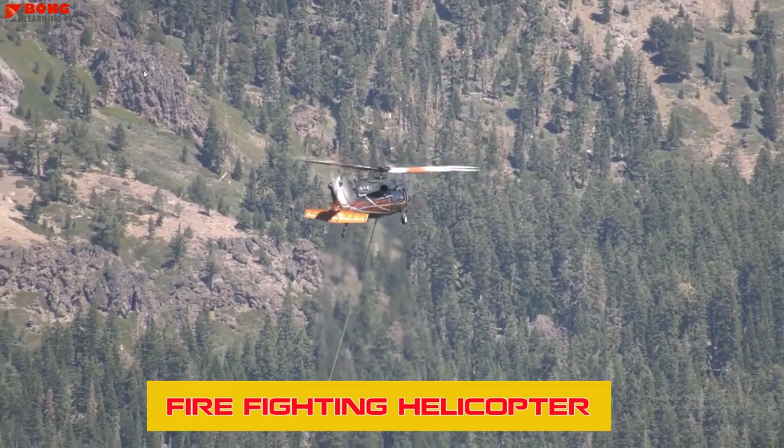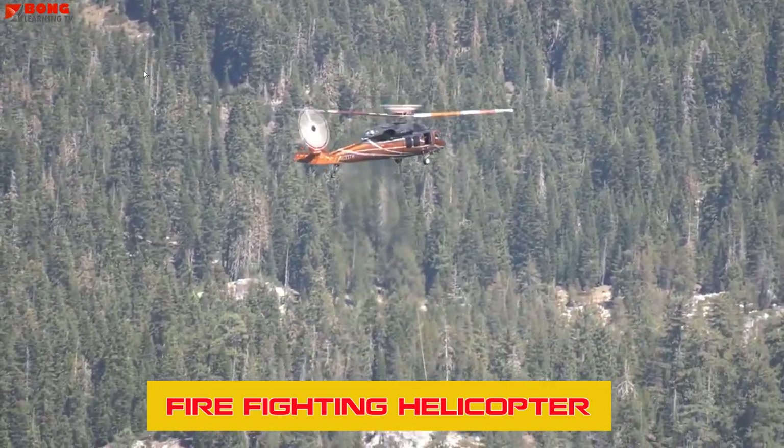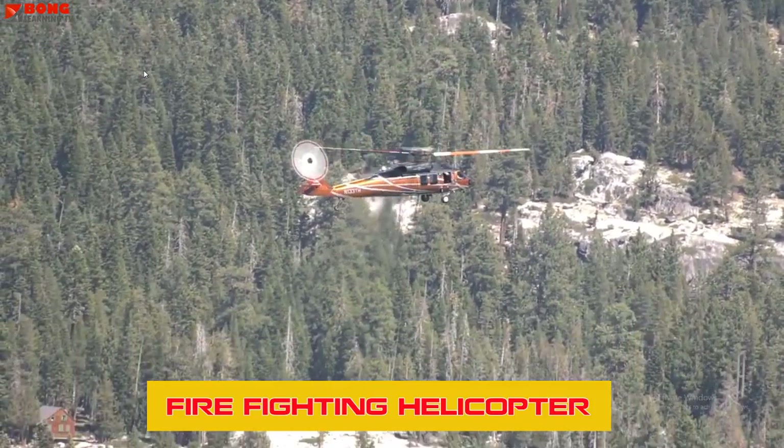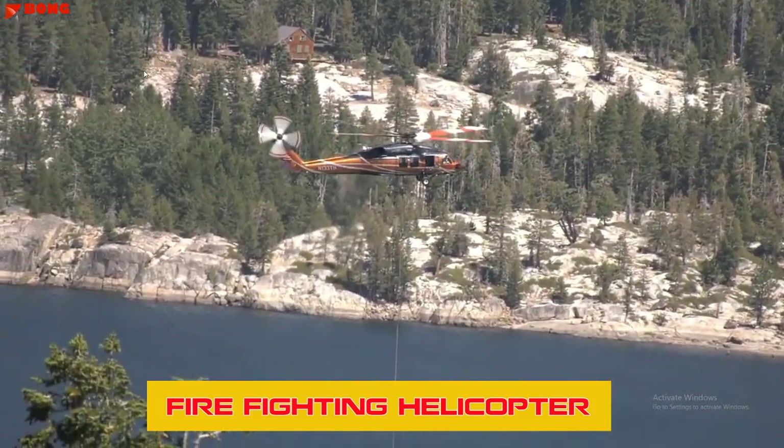Fire-fighting Helicopters play a vital role in controlling wildfires by dropping water or fire retardant. They are essential for reaching areas that are otherwise difficult to access, helping to save lives and property.